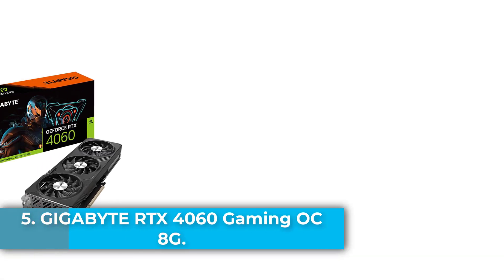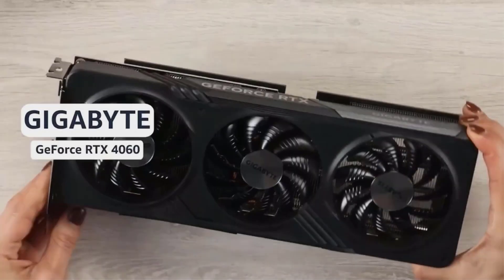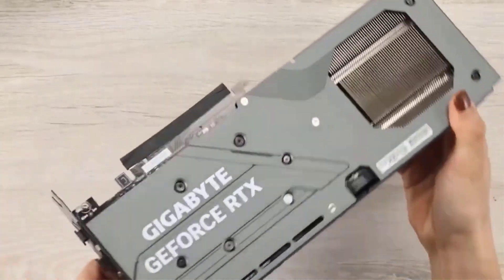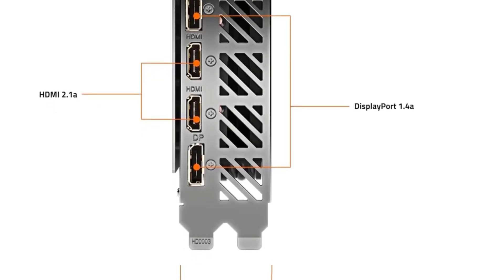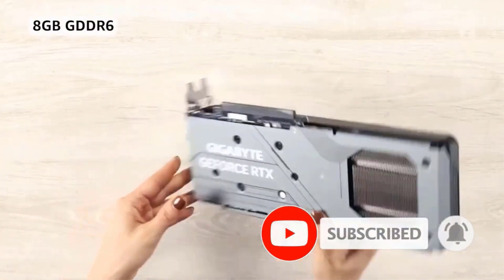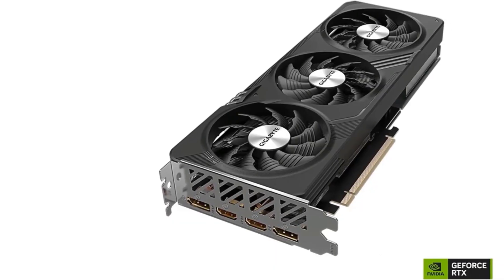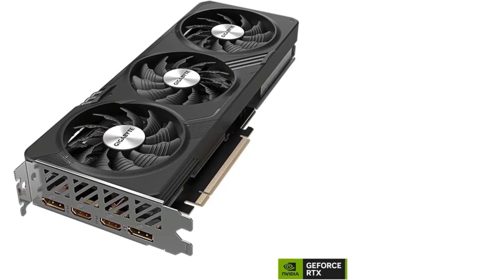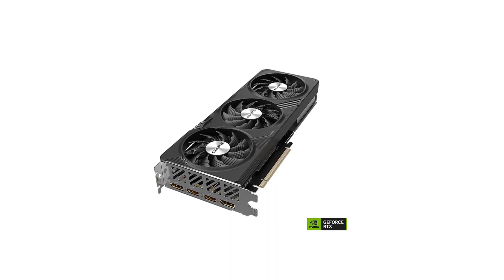Number 5: The Gigabyte GeForce RTX 4060 Gaming OC 8G is a cutting-edge graphics card built for gamers and creators seeking next-level performance and visual fidelity. Powered by NVIDIA's ultra-efficient Ada Lovelace architecture, this GPU integrates 8GB of 128-bit GDDR6 memory and delivers exceptional speed with a boost clock up to 2550 MHz. Enhanced by 4th Gen Tensor Cores and 3rd Gen RT Cores, it offers up to 4x the performance with DLSS 3 and 2x ray tracing power, making it ideal for demanding AAA titles and creative workflows. The WindForce 3X cooling system ensures optimal thermal performance, while RGB Fusion and a protective metal backplate add style and durability, with support for DisplayPort and HDMI outputs and Dual BIOS.